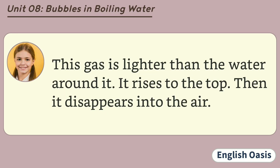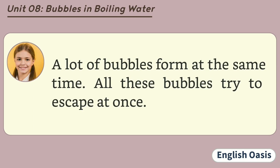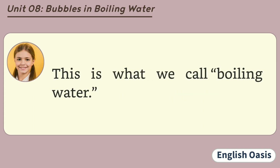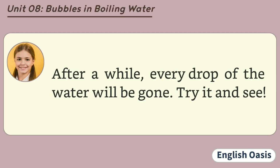Then it disappears into the air. As the water gets hotter and hotter, it starts turning into gas very quickly. A lot of bubbles form at the same time. All these bubbles try to escape at once. The bubbles push the water out of the way and jump out. This is what we call boiling water. More and more water turns into gas. More of it disappears into the air. After a while, every drop of the water will be gone. Try it and see.